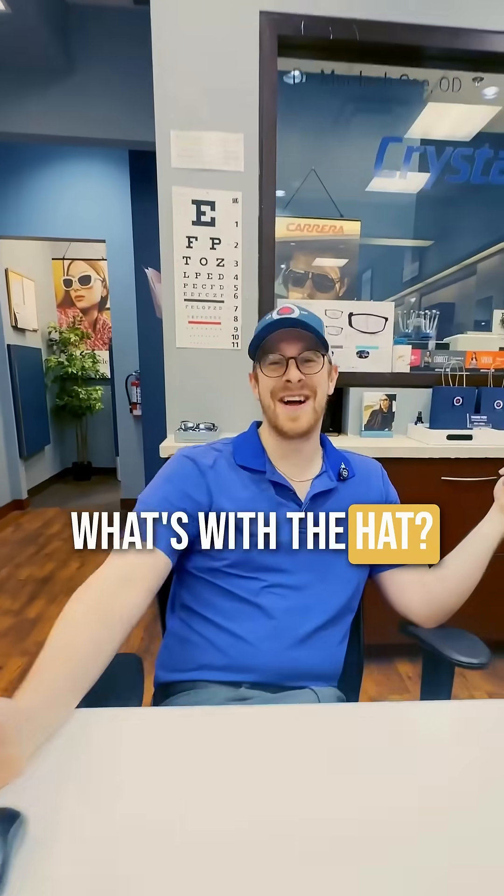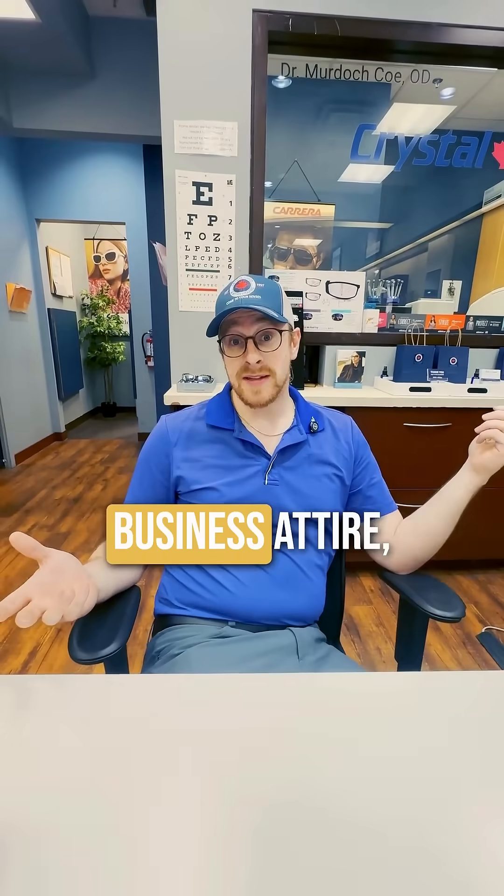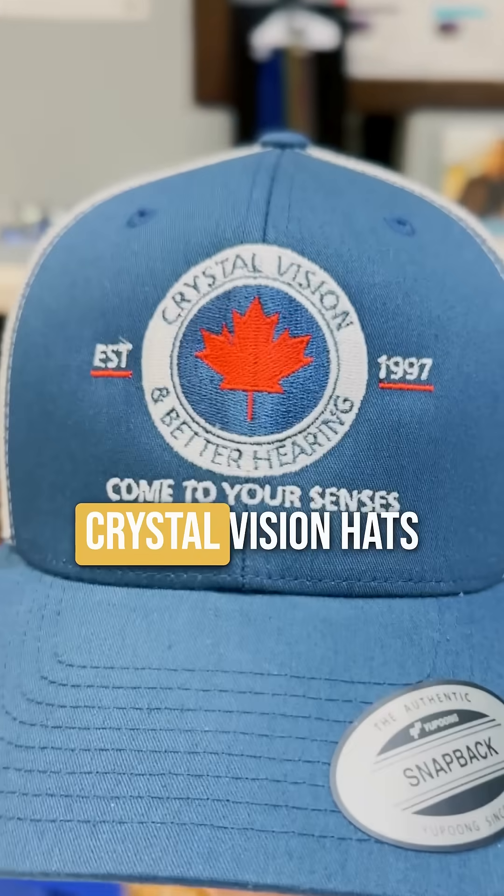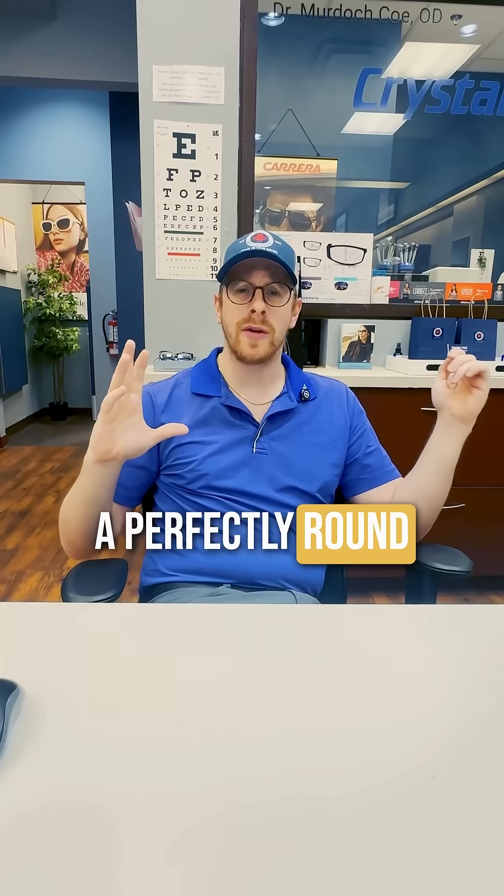Hey Luke, what's with the hat? Good question, Paul. I know it's not proper business attire, but it's the perfect thing to talk about shape control, because our new Crystal Vision hats have the perfectly round, newly designed logo.